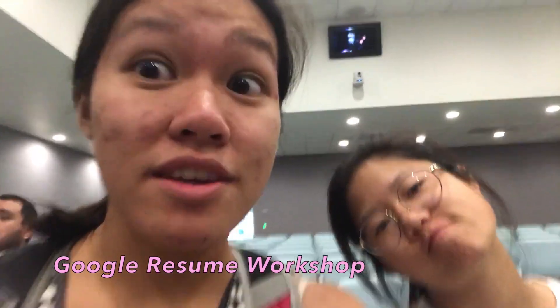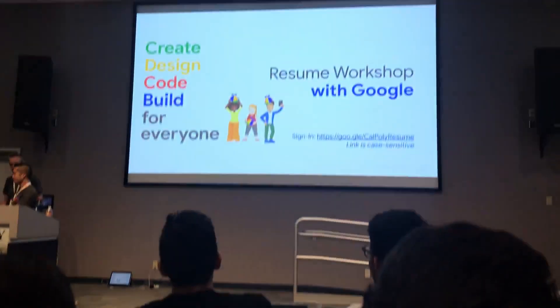Now we're at the Google resume workshop. They were playing weird music earlier, but Google rejected me — called me urbane. So we finished at our Google interview prep workshop. She saw her husband, some guy named Chris, and now we're gonna head home. It's been a long day — peace and blessings folks.